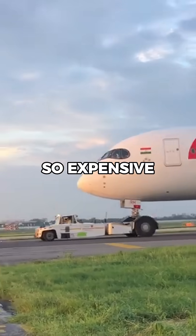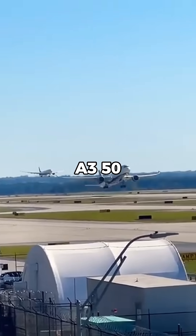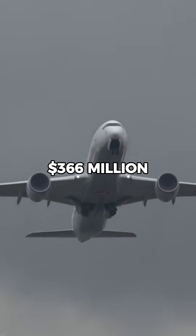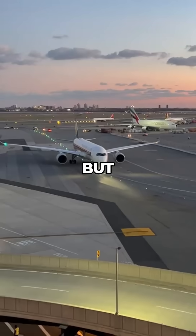Why is the Airbus A350 so expensive? Let me explain. The A350 is one of the most advanced aircraft in the world, at a cost of $366 million. But why?